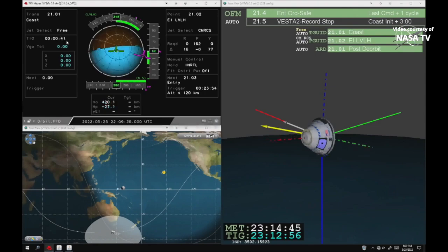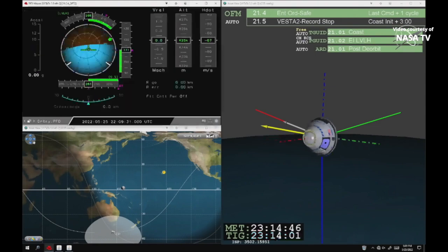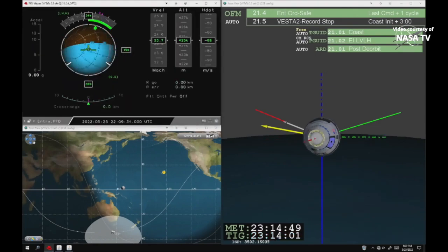And we have service module separation. During disposal, that service module will reenter over the Pacific Ocean while the crew capsule continues on its path to New Mexico, where our Boeing and NASA teams are waiting to recover it.